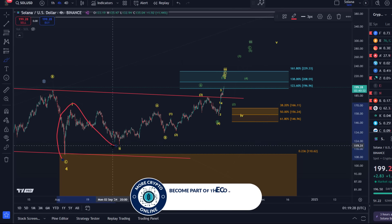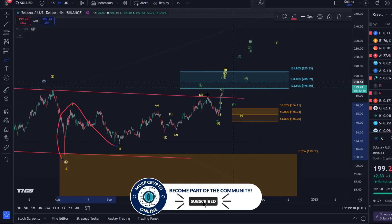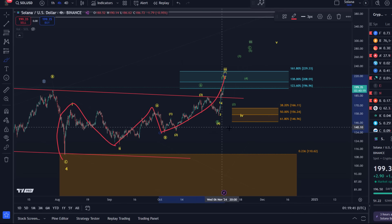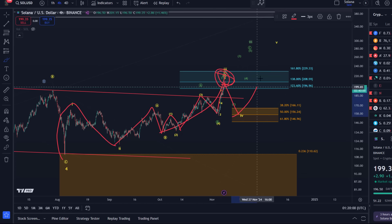Because we are dealing with choppy, overlapping structures, I have to assume the move up is a diagonal pattern. We have waves A and B complete; we're now in the C wave to the upside, which would be a five-wave move. In that five-wave move we've completed waves one, two, three, and four, and we're now in the fifth wave. Once this larger-degree third wave — which consists of an A-B-C structure — is complete, we're looking for a pullback in wave four before wave five starts.